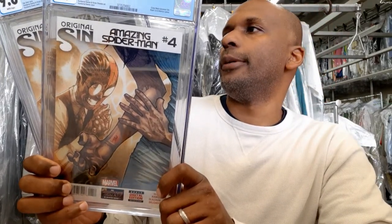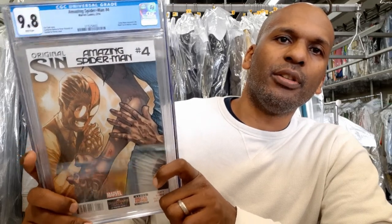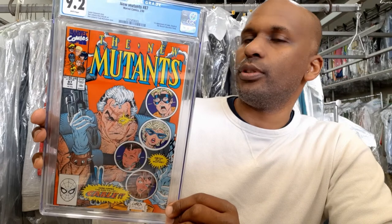Next I have two copies of Amazing Spider-Man number 4, I think volume 3 — the first appearance of Cindy Moon as Silk. This is a pretty hot book; Silk is on the rise and may or may not be getting a TV show or movie, but she's still a hot up-and-coming character, so I'm looking forward to seeing more from her.